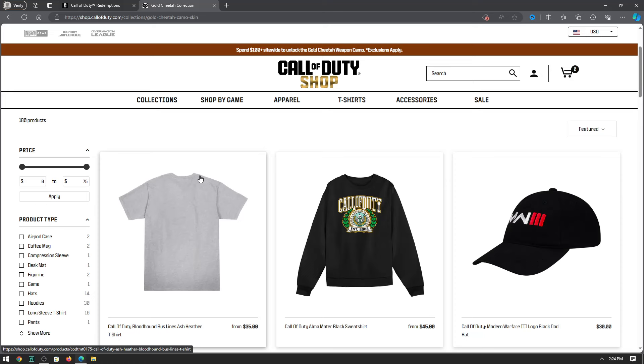Call of Duty is doing a pretty insane promotion right now, and this camo will become the most expensive and rarest in-game for sure. This promotion ends April 24th. What you have to do is go to callofdutyshop.com, spend over a hundred dollars, and you will receive a code in email once your stuff ships. I will be showcasing this camo in this video.